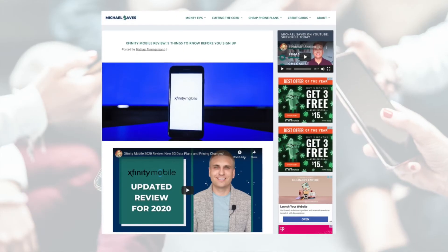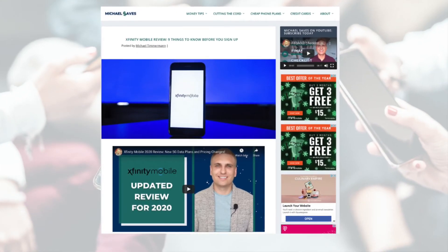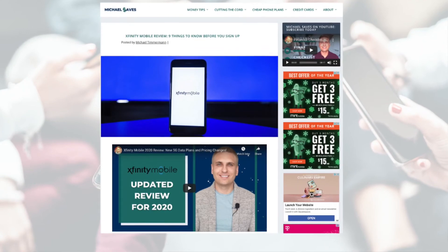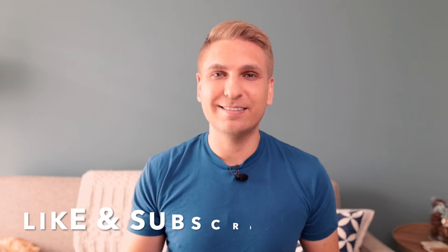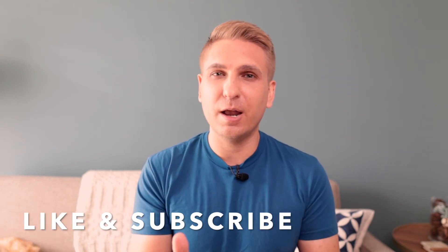As I mentioned at the top of this video, I had Xfinity Mobile for two full years and now I'm testing it again, so I've updated my written review on michaelsaves.com. I also have the video review here on YouTube — links to all that will be in the description below. If you enjoyed this video, please like it and consider subscribing to my channel. I talk a lot about cheap phone plans, streaming TV, credit cards, as well as general money tips. Thanks for watching, and I hope to see you back here soon. Take care.